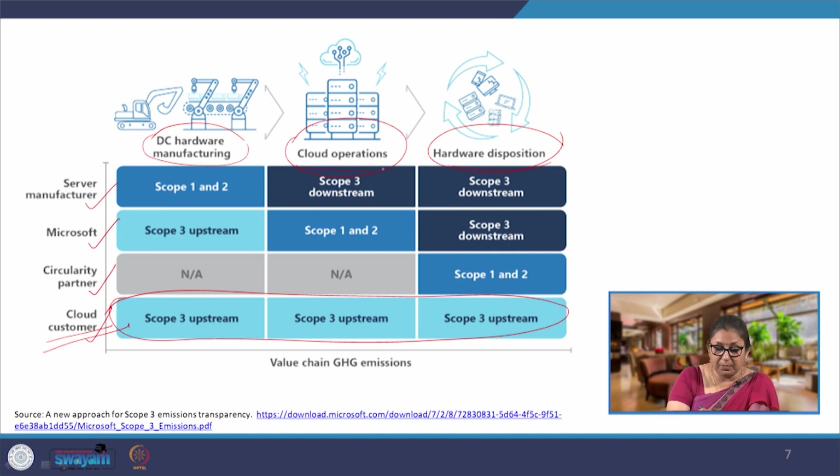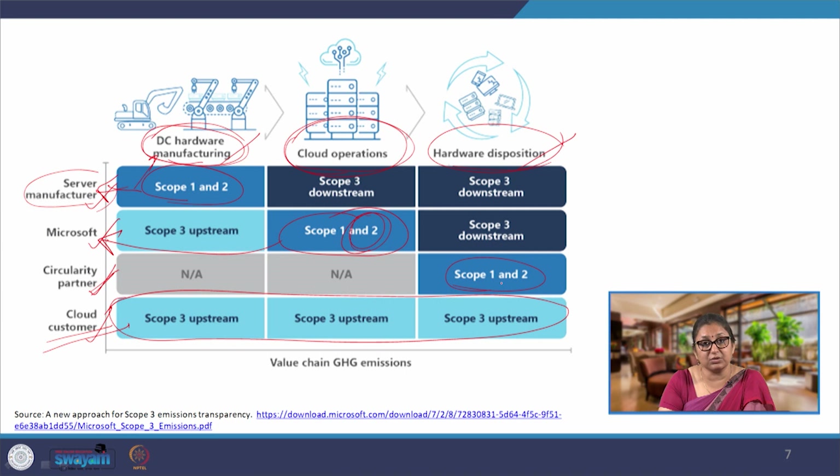If we look at the cloud operations, they are primarily under scope 1 and 2 for Microsoft — clearly going into scope 2. For hardware manufacturing, the server manufacturing process is going to be scope 1 and 2 for the hardware manufacturing company. For Microsoft, these two activities — hardware manufacturing and disposal — go into scope 3 upstream and downstream. For the circularity partner, where we are talking about reusing hardware, the hardware disposal activity is scope 1 and 2 for them, and previous layers do not count as part of any scope of emissions.